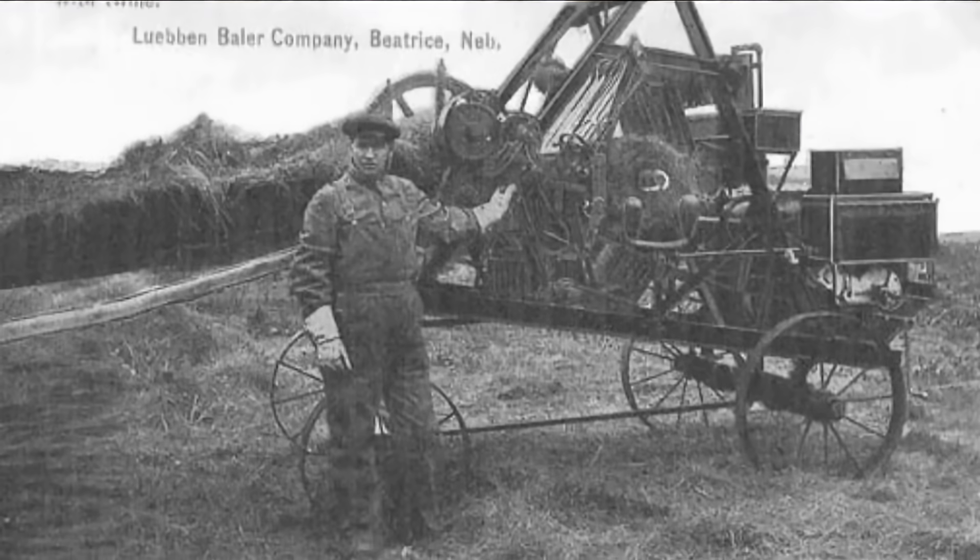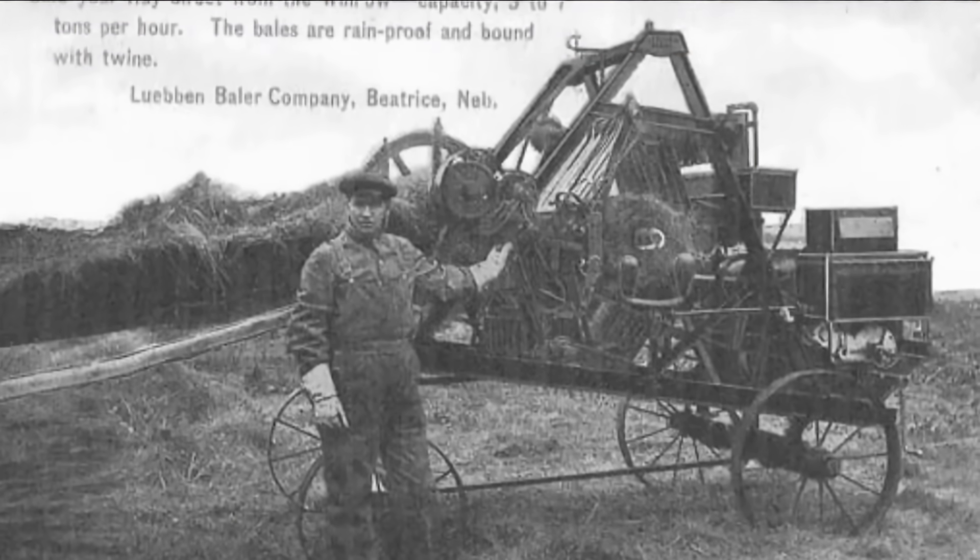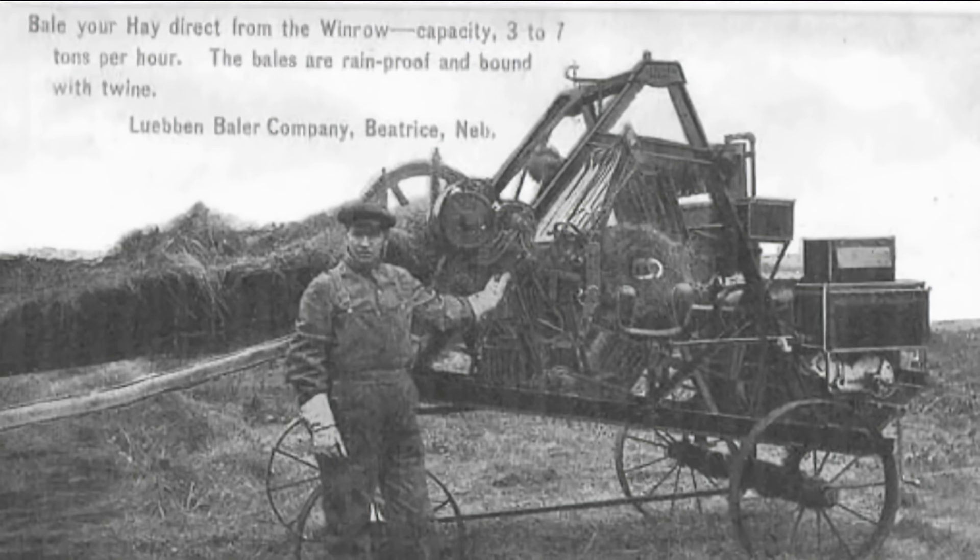The machine was then used for haymaking, and Lubin's youngest son Ummo patented it as a baler in 1910. The Lubins had great difficulty getting these machines into production. They founded the Lubin Baler Company in Beatrice, Nebraska, but mass production did not occur. Eventually, Allis-Chalmers, seeing the potential in the technology of rolling straw and hay into bales for forage, purchased Lubin's patent for the invention in 1939.